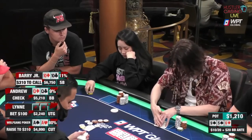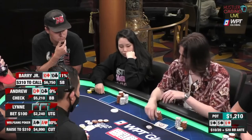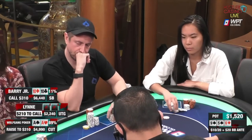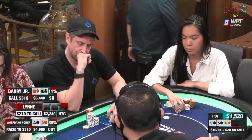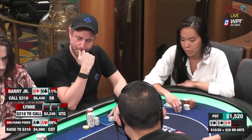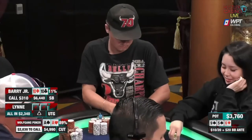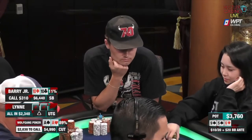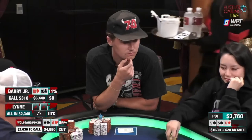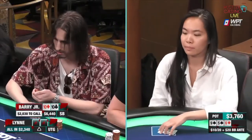Pocket aces here are very suspect. Interested to see what Barry Jr. and Andrew do here with two overpairs as well. Barry puts in the call, but Andrew's experience is shown in perfect form — he gets away from the ladies, mucks his cards. Lynn, who initiated the action with $100 into that $800 pot, now rips it all in for $2,340. We have the ace of spades, which blocks a lot of the flush draws she might be doing this with. Therefore I think she's more weighted to two pair and sets. Reluctantly, I'm going to have to fold. Pocket aces can't get married to them on a nine-way flop. I make a very disciplined fold. Barry decides to fold as well.